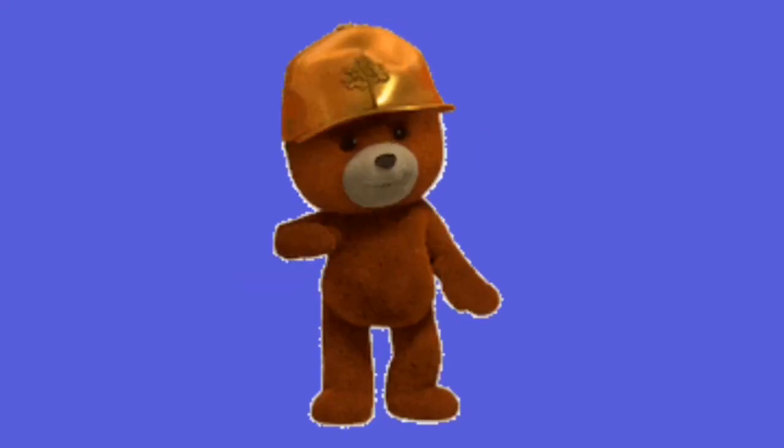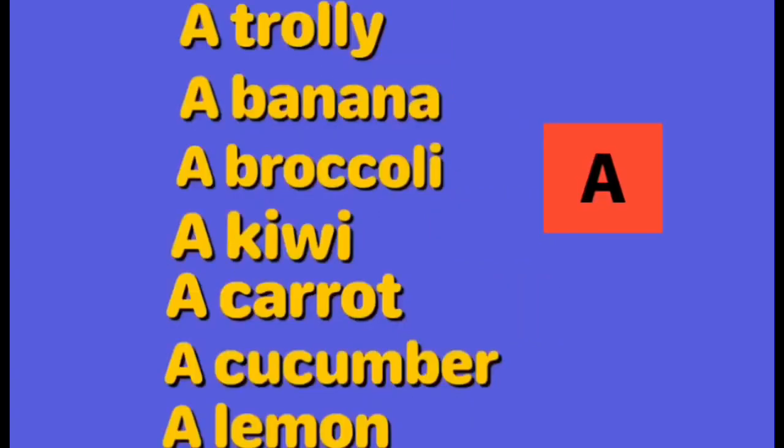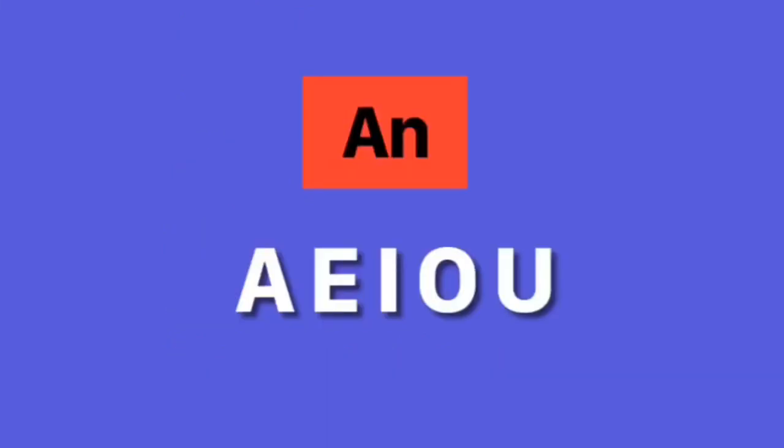So, in our story, we learned about the use of A and AN. We use A with all words that start with consonants — meaning A is friends with all consonant letters. For example: a trolley, a banana, a broccoli, a kiwi, a carrot, a cucumber, a lemon. And we use AN with all words that start with vowels.